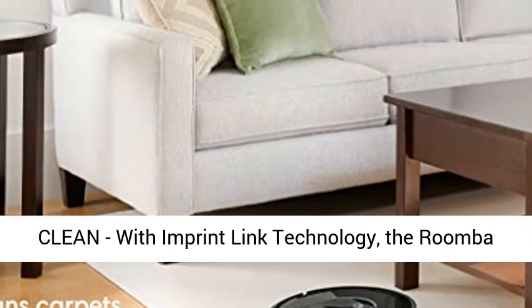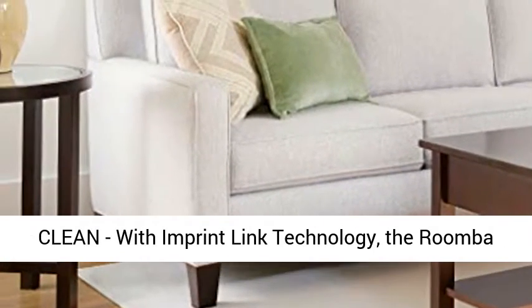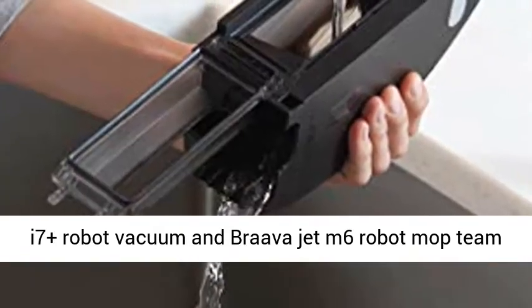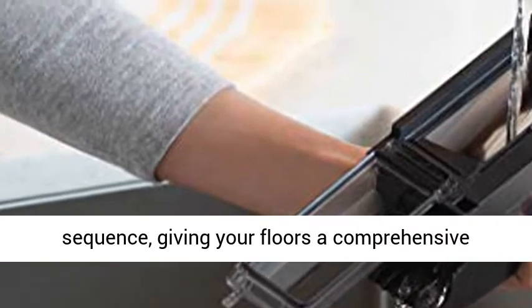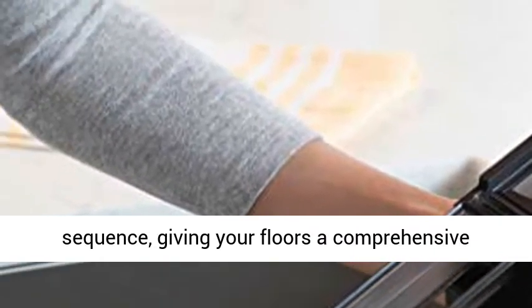The dream team of clean. With Imprint Link technology, the Roomba i7 Plus robot vacuum and Braava Jet M6 robot mop team up to vacuum then mop automatically in perfect sequence, giving your floors a comprehensive clean.